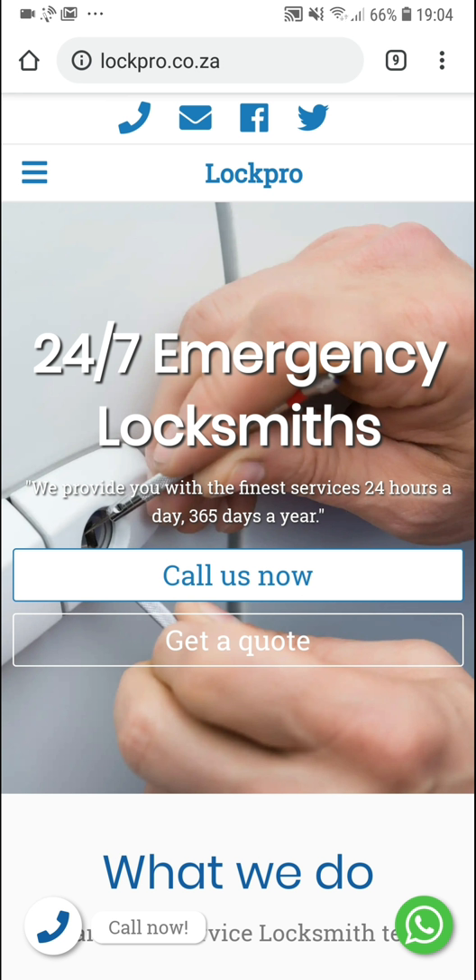They wanted a new website because the old website didn't have very clear call to action buttons for clients to contact them. It was difficult and not very intuitive for clients to contact them from the website. They also wanted to write articles and provide useful information to their clients through their website, and now they can because we built it like that.